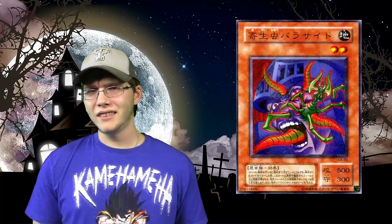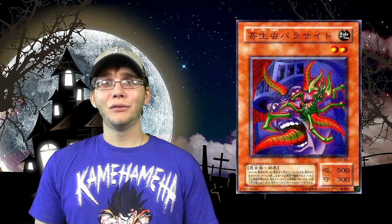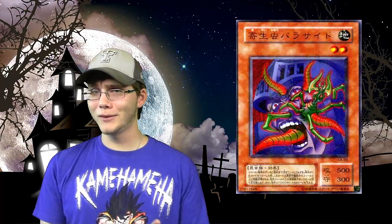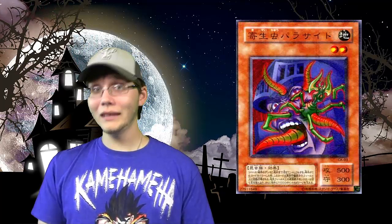Next up, number 8: Parasite Paracide. Not so much for the TCG artwork — it was censored, so it's just kind of weird looking. But the OCG Japanese artwork is freaking just creepy. It's like this thing is taking over this guy's face — a knight-looking guy — coming out of his nose and mouth. Yeah, children's card game. I can understand censoring that artwork. That would give nightmares to kids. That has to have one of the scariest or creepiest artworks out there.